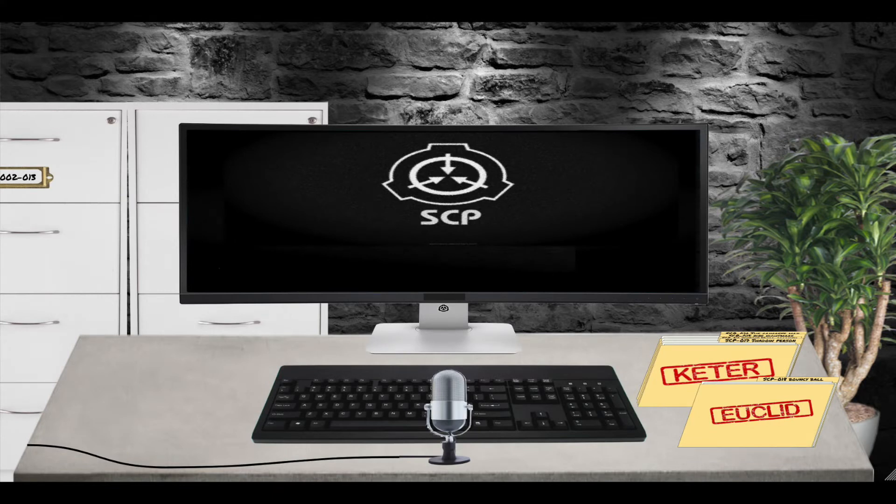Hello, Dr. Long here. Today's audio log is for SCP-019. I have no disclaimers or puns to make about this one, so let's get right into it.